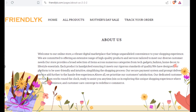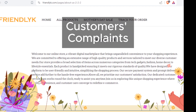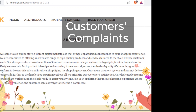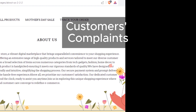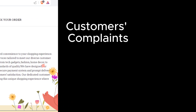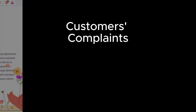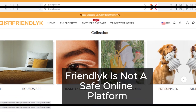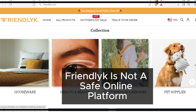Our research also uncovered a multitude of complaints lodged against Friendlick, as well as comparable websites. These grievances paint a consistent picture of dissatisfaction and frustration among customers. In conclusion, Friendlick has unveiled several concerning indicators that call into question its legitimacy as an online retailer, and caution is warranted when considering transactions on this platform.